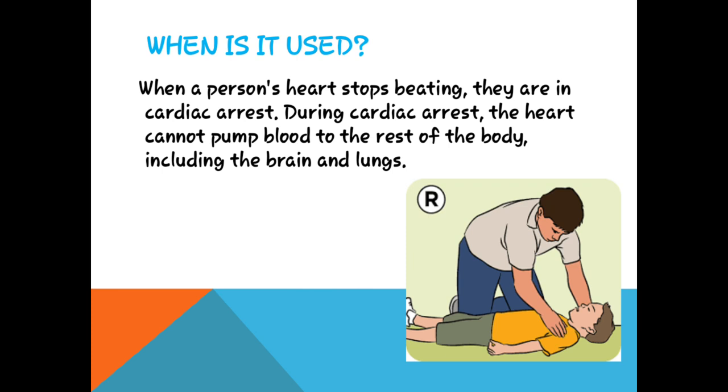When a person's heart stops beating, they are in cardiac arrest. During cardiac arrest, the heart cannot pump blood to the rest of the body, including the brain and lungs. جب heart stop کر دیتا ہے تو cardiac arrest کے وقت heart خون کو پوری body میں pump نہیں کرتا، اور brain اور lungs کو بھی blood نہیں پہنچتا — اس قدر شدید ہوتا ہے یہ cardiac arrest۔